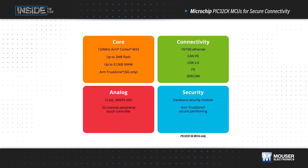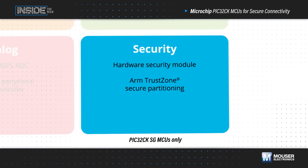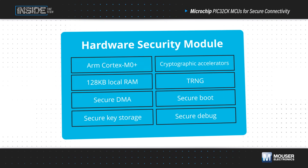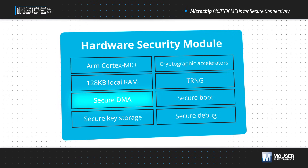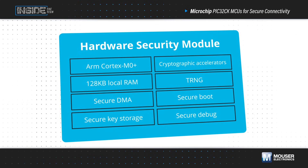PIC32CK-SG MCUs add ARM TrustZone and a hardware security module to meet strict cybersecurity standards in the most demanding applications. The hardware security module includes a dedicated CPU, memory, secure DMA controllers, cryptographic accelerators, and firewalled communication with the host.